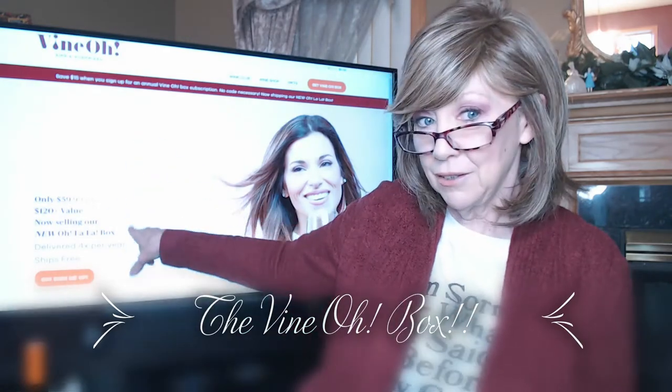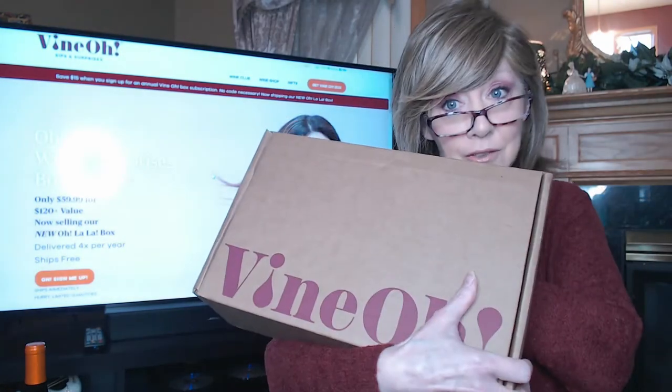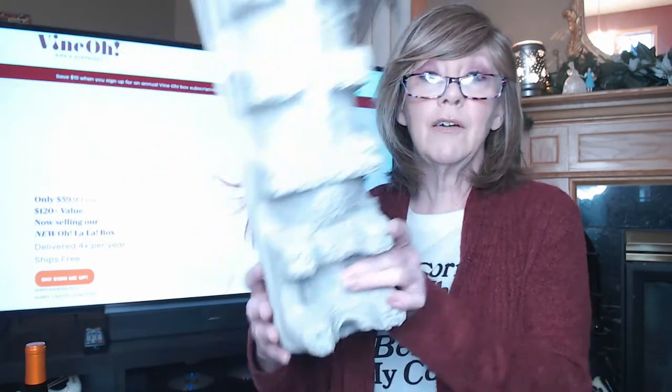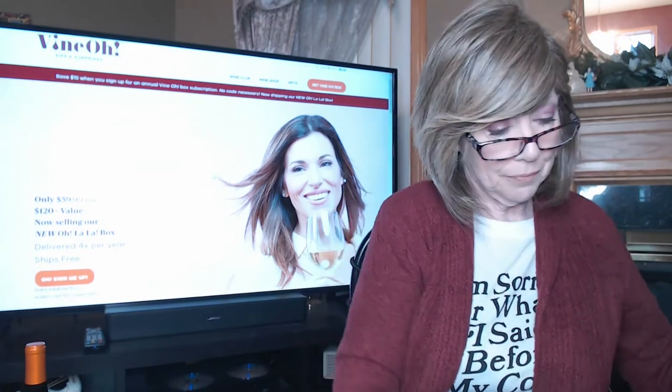Now let's go to the subscription box itself. I have it on the screen behind me — it's Vino, and I'll leave the link to the website below. I think they're still taking subscriptions for February, which would be the winter quarterly box. The extras come in this little box and the wine comes separately in these little aid crates, which really protect the wine. This is only my second box but I have not had any breakage. I've ordered from wineries like Purple Toad and Wine Haven that use the same kind of protective packaging, and I've never had any issues.